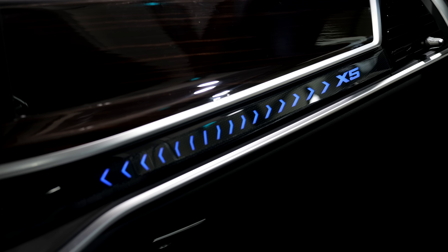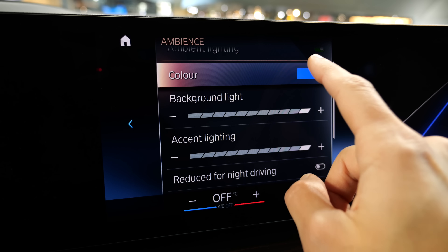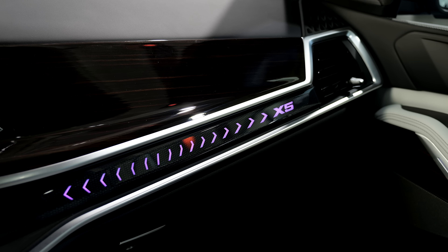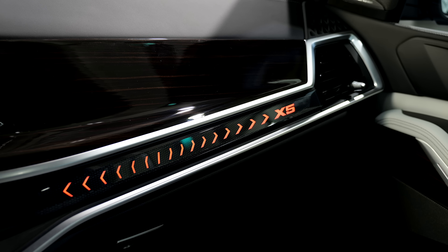There's a new illuminated panel here — 'X5' — and it also changes with the ambient lighting. Looks quite fancy.